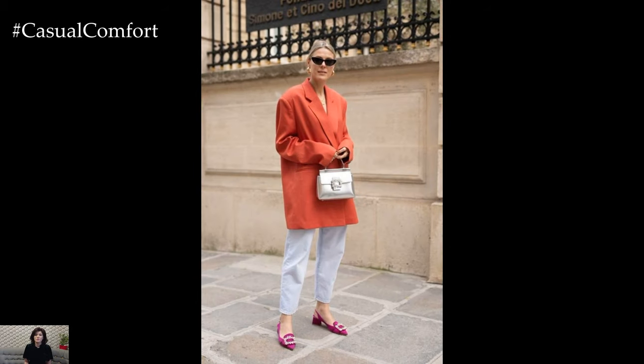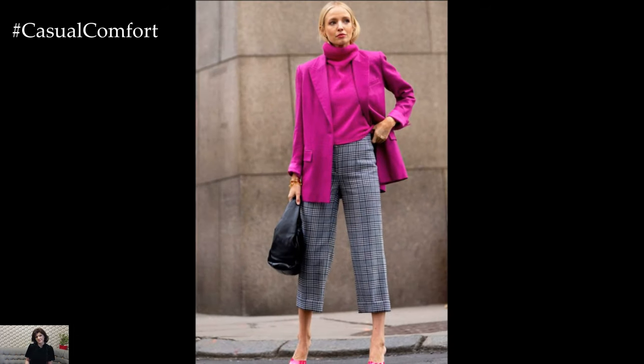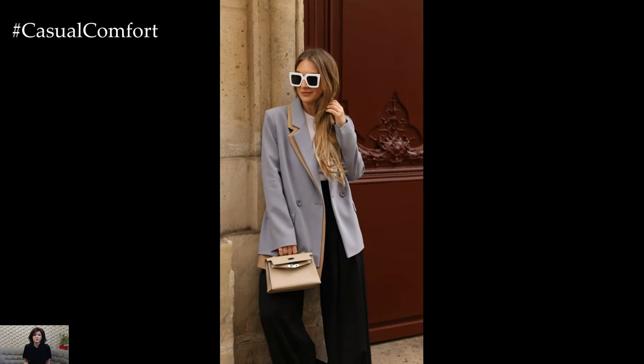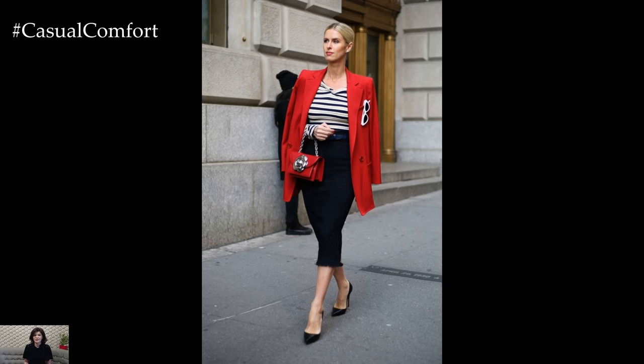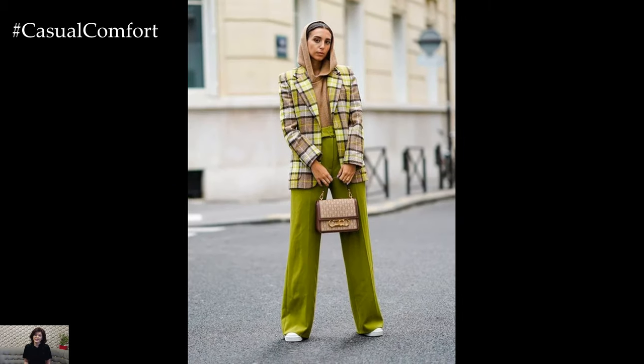One classic spring outfit featuring a blazer is the combination of a lightweight blouse or fitted top paired with tailored trousers or jeans. Opt for a pastel-colored blazer in shades like soft pink, baby blue, or light gray to capture the essence of spring. Layer it over a crisp white blouse or a floral-printed top for a fresh and feminine look. Complete the ensemble with tailored trousers for a polished office-ready outfit, or dress it down with jeans for a stylish yet casual vibe perfect for brunch or shopping with friends.